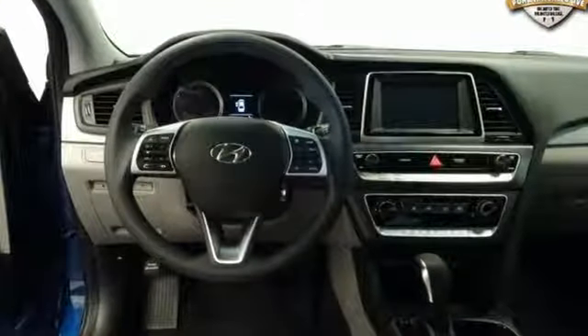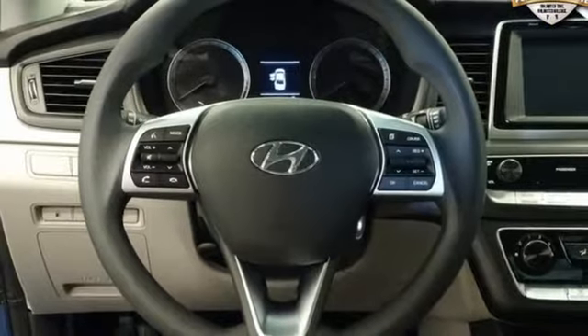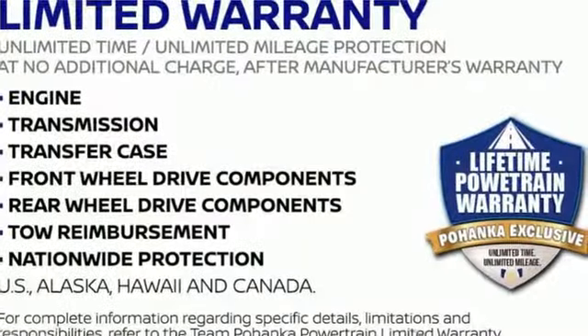Streaming audio, power tilt-down mirrors, air conditioning, Bluetooth, manual tilting steering column, inline four-cylinder engine, aluminum wheels, gas pressurized shocks, and Apple CarPlay and Android Auto.